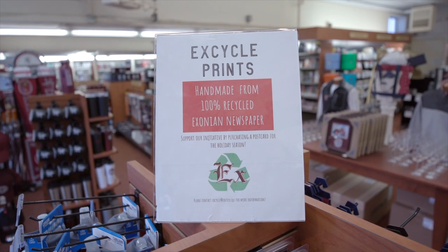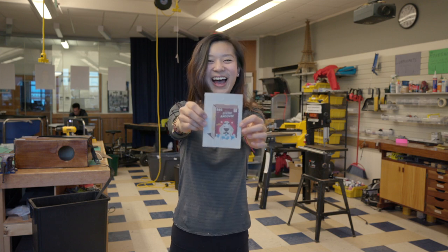We're selling in the bookstore now. We just got our stuff out today, which is super exciting. We're looking to kind of consolidate this as a sustainable student business on campus.